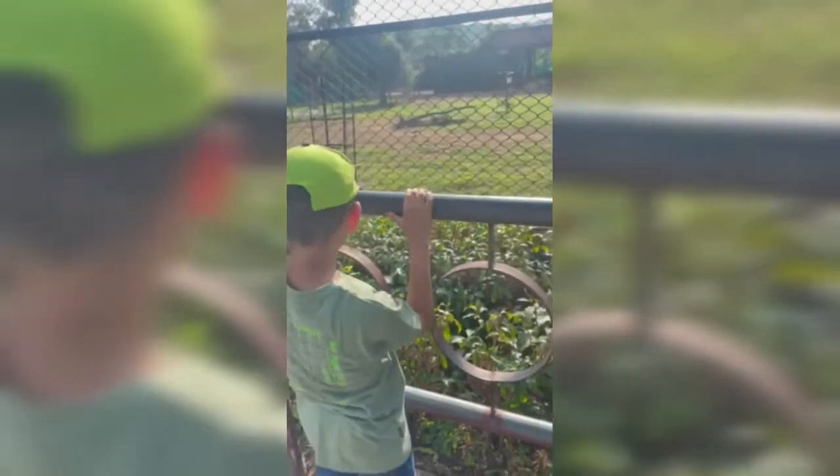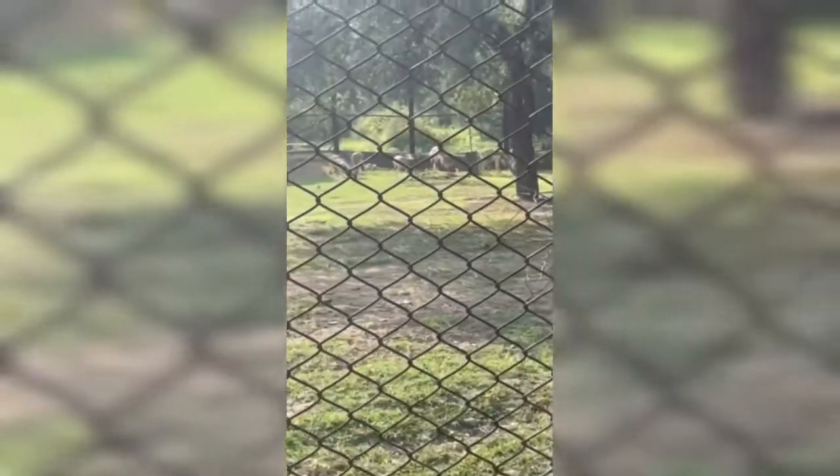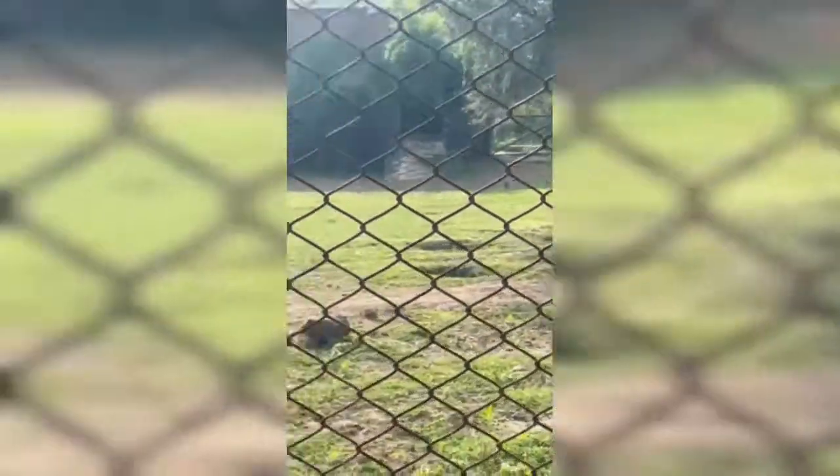Hello everyone, these are black bucks. They live in India and they're very beautiful. I really like them — look at these black bucks! They are so beautiful. I love black bucks, guys. Are you like the normal deer? I actually like all the animals!